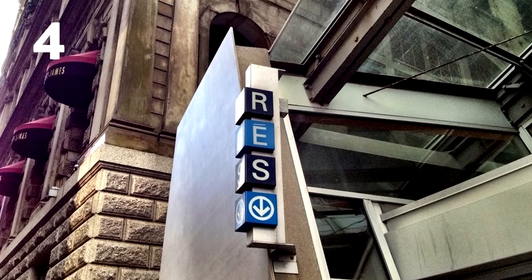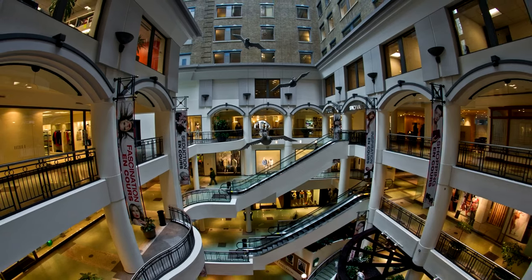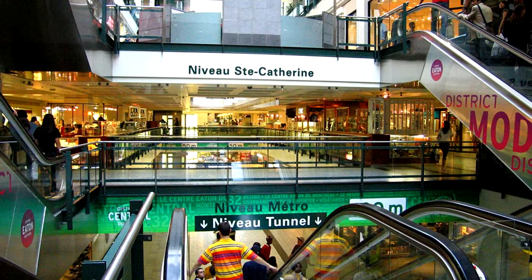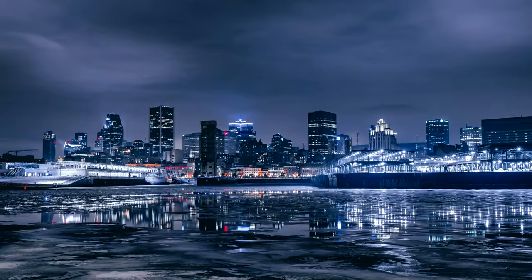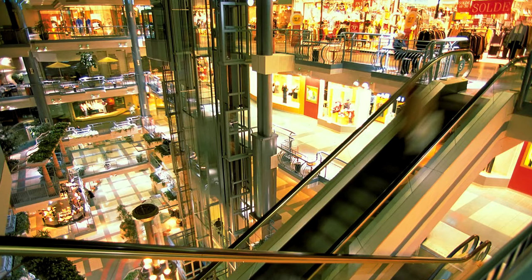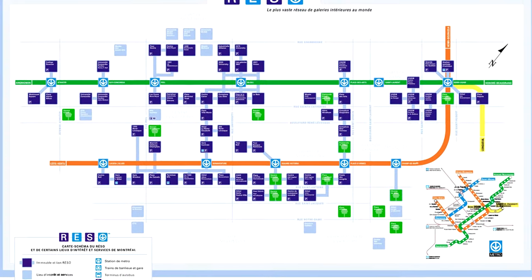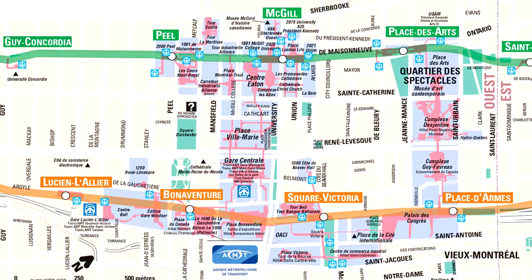Number 4: Raizeau, Montreal. This is the largest subterranean complex in the world and has been in use since the 1960s. It's a way of hiding from the terrible cold temperatures they suffer. We can find multi-level shopping centres, hotels, restaurants, and metro stations, all linked by tunnels.